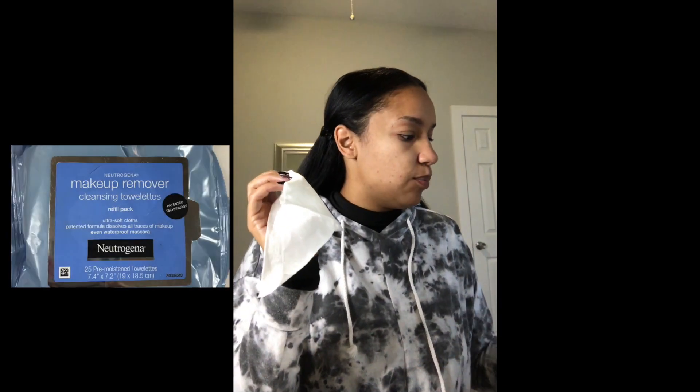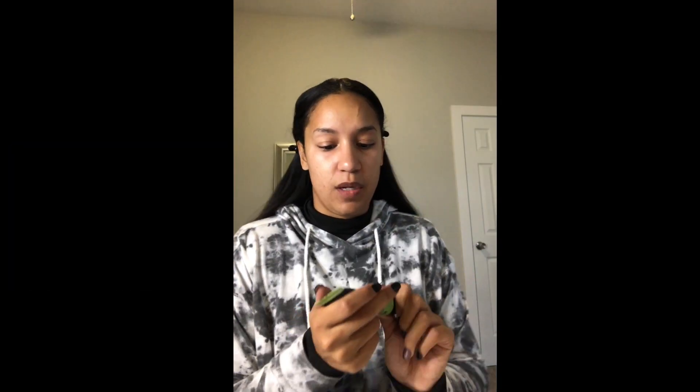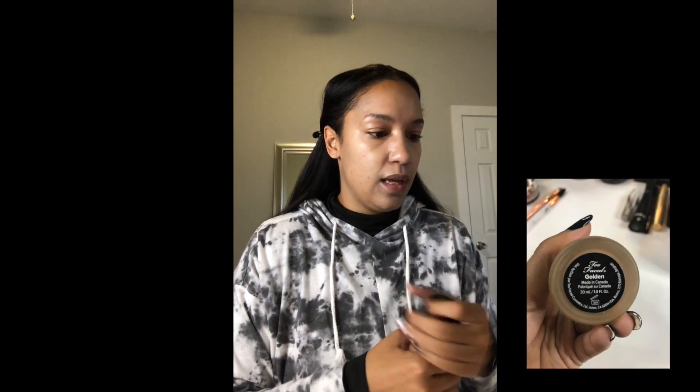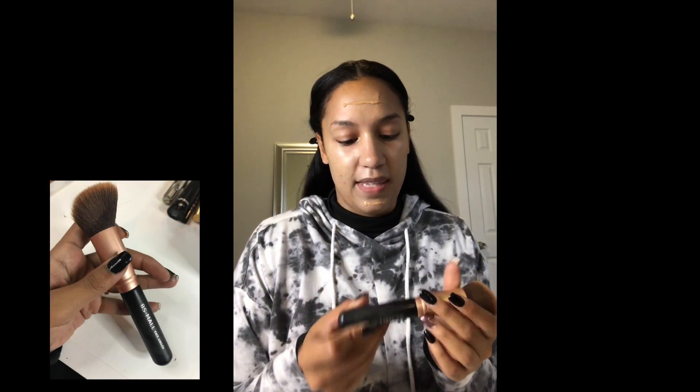We all know how my last video went — I got makeup on my shirt, so let's avoid that. To start, I'm going to use one of my makeup remover wipes. Next I'm going to go in with my NYX color correcting primer — I've got some redness on my face so I definitely want to correct that. Then I'm going in with my foundation. Today I'm using Two Faced Born This Way in the shade Golden. I'm not going to use too much because you can always add more. I'm using the BS Maul face angled brush to blend it all out.